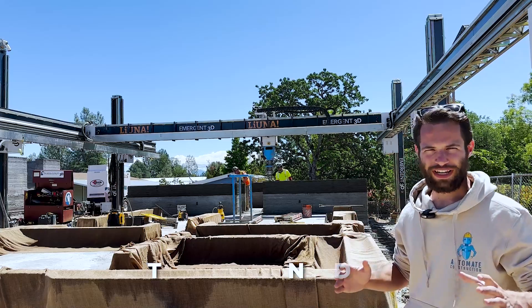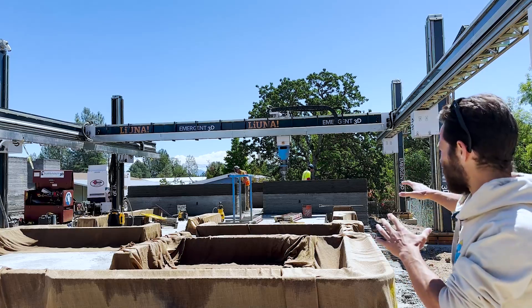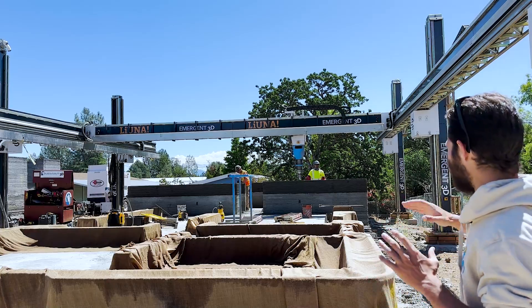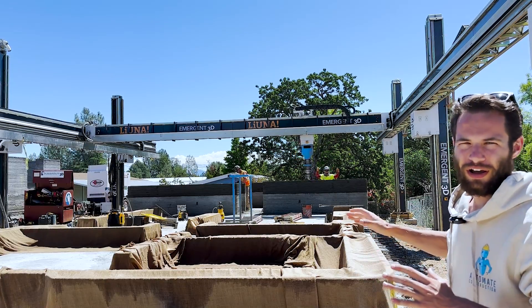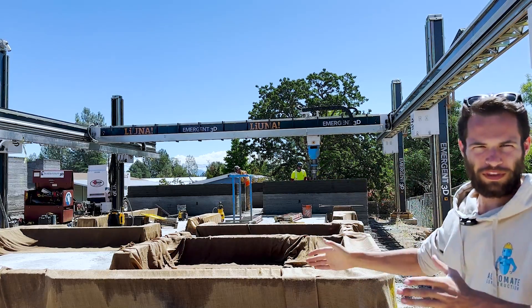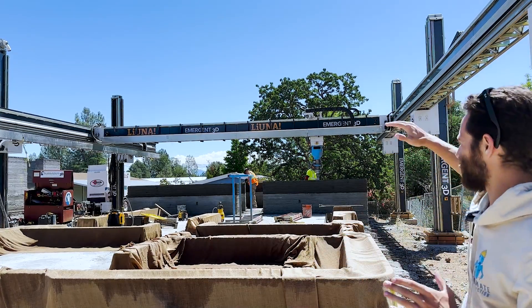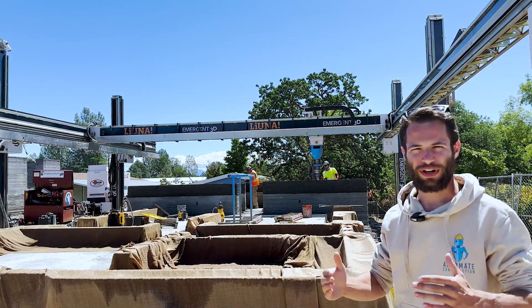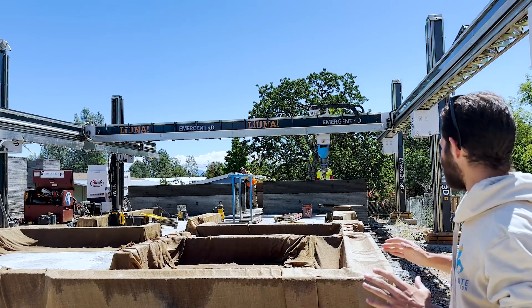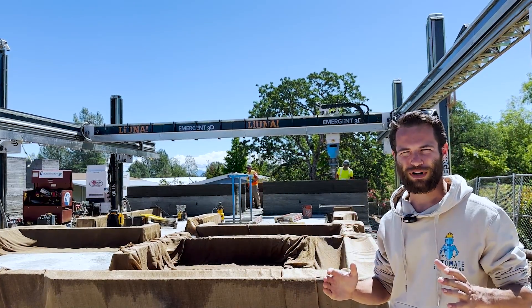I'm back on the third print day of the fourth house on this Emergent 3D printed house site. You can see the lighter colored concrete is the first day of printing. Under the burlap is the second day of printing, and now they're on the second layer of the first day's section. Then they'll come back on a fourth day for this side. It gets more difficult to print as you increase in layer height. This may be one of the most productive COBOD printing teams making incredible progress.